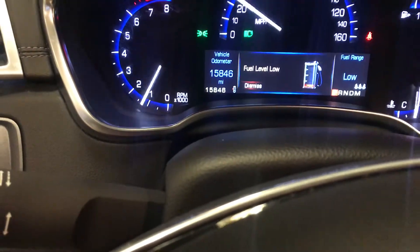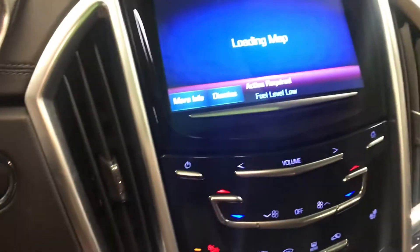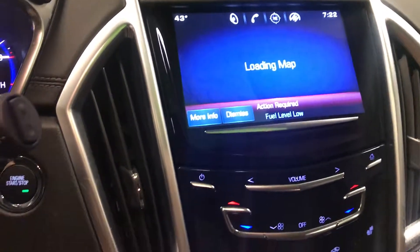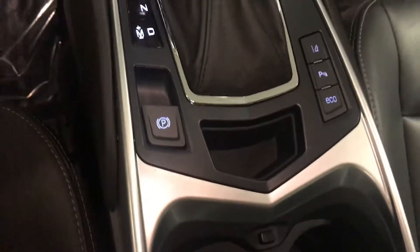Only 15,800 miles on it. Full built-in navigation, Bluetooth, and full OnStar with 3 months free of the premium service.